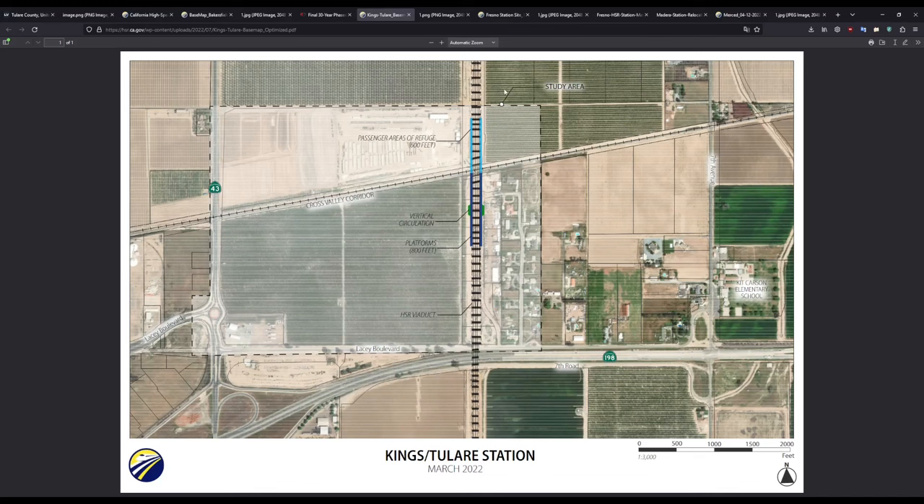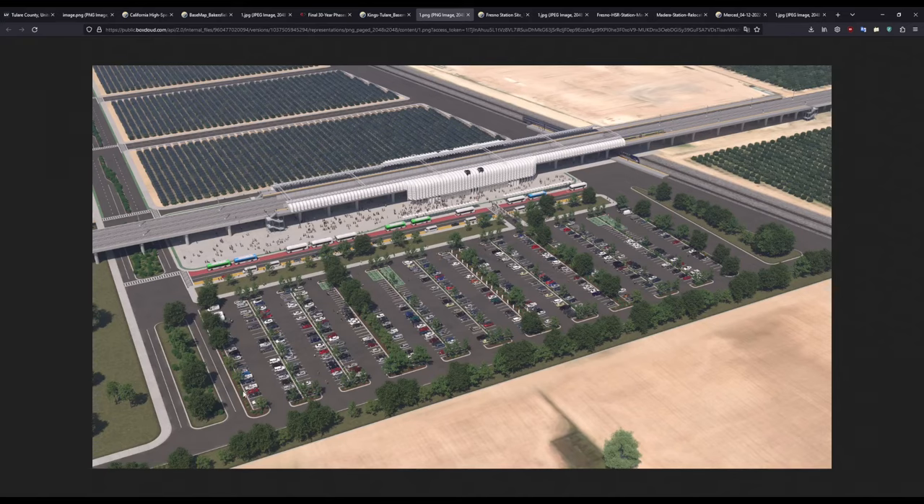Now moving on to the Kings/Tulare station. Here is the site plan — you can see the Hanford viaduct, with a tail track on the west side. The platforms will mainly be on the south side of the San Joaquin Valley Railroad. This is labeled the Cross Valley Corridor, with vertical circulation areas — escalators and stairs — and the main station building on the west side. The areas of refuge, which will eventually become more passenger space, are shown here. The east side of the station will have a large parking lot, and the west side will have large roads with orchards between them until development happens. You can see the Cross Valley Corridor commuter rail platform. Unfortunately, Kings County has not made any plans for development in this area.